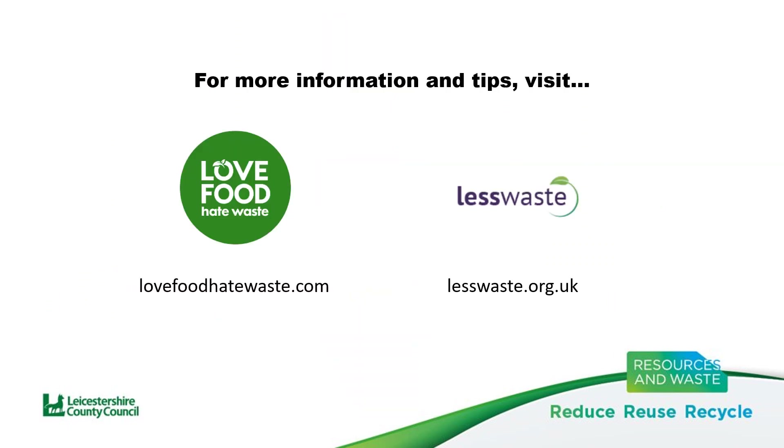It is these ways that we can work together to reduce food waste even further. For more information and helpful tips on reducing your household food waste, visit the Love Food Hate Waste website or check out our Less Waste webpages.